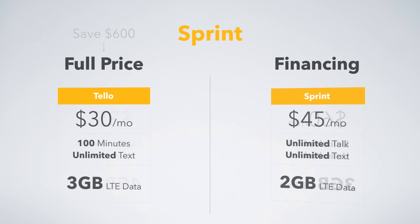Looking at plans on the Sprint network — if you pay full price, you can go with Tello. Tello recently updated their plans with some awesome new prices, so be sure to check them out. $30 a month gets you 100 minutes, unlimited text, and 3 gigs of LTE data. If you choose to do financing, you're going with Sprint and pay $45 a month for unlimited talk and text and 2 gigs of data. So you get more data by paying full price, and you save $360 over the course of 2 years.